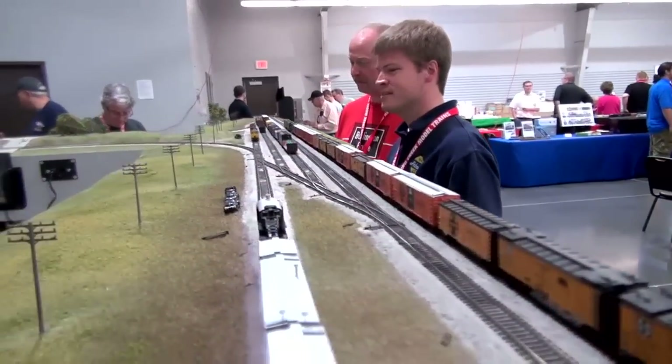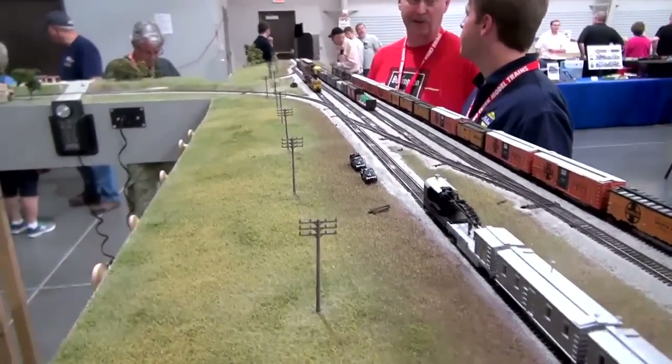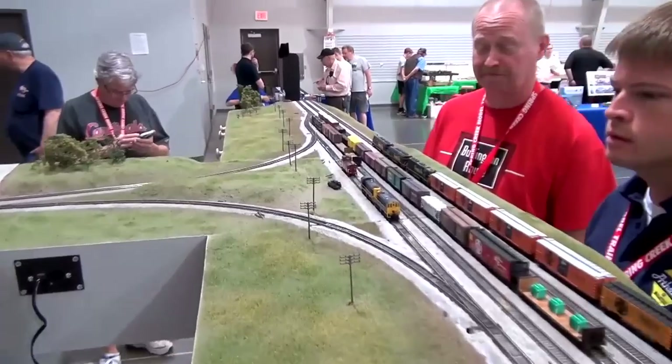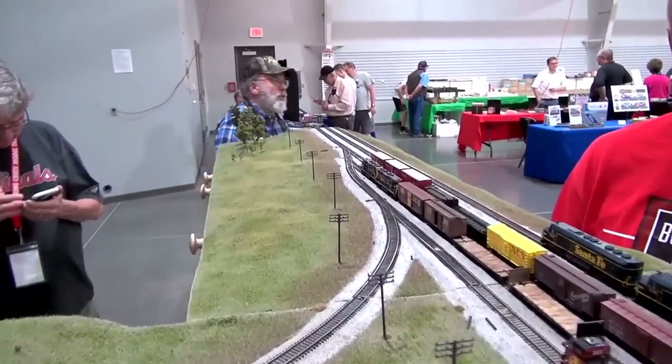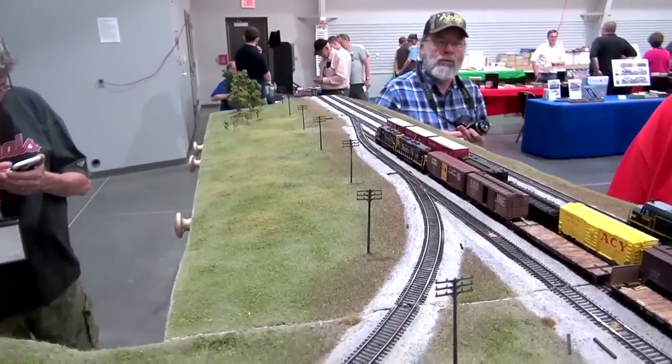Do you have any social media or internet presence where viewers can see this layout online? Yes, we do. My layout partner Jim Wiggin has a page on Train Board about the layout. He also maintains a Facebook page called the Galesburg City Job. I myself do some postings on the Rail Wire about it.